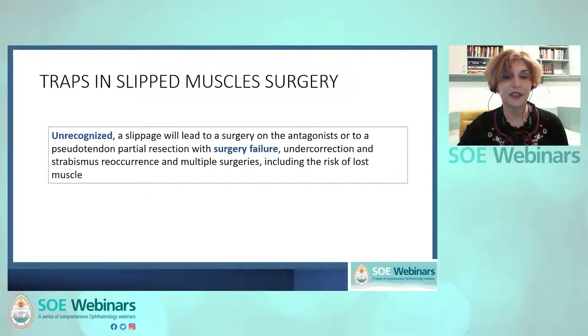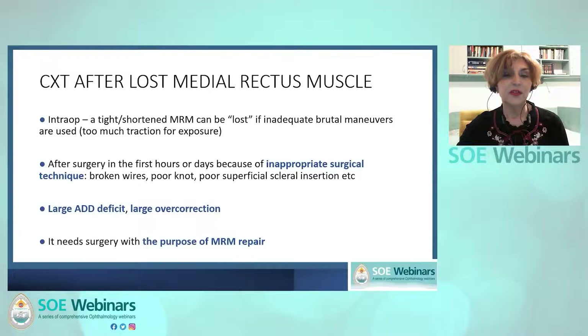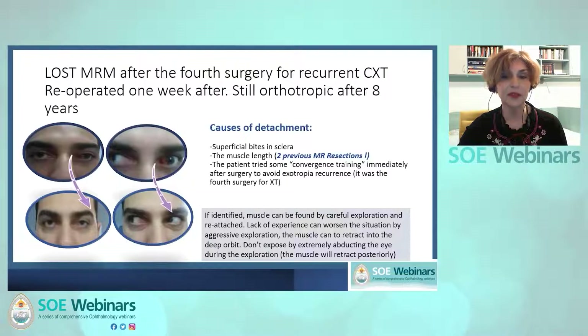There is a big trap in slipped muscle surgery. Unrecognized, the slippage will lead to surgery on the antagonist or to a pseudotendon partial resection with severe muscle retraction into the capsule, and undercorrection followed by exotropia recurrence. A medial rectus, especially when tight or shortened, can be lost during surgery — this can also happen in the first hours or days after surgery, resulting in consecutive exotropia with severe adduction deficit. Here is an example: the left medial rectus was reinserted two days after surgery for consecutive exotropia; the muscle had been previously resected two times, and the new insertion was probably too superficial. The muscle was recovered one week after surgery, easily identified by the suture still on it, and correctly reinserted into the sclera.